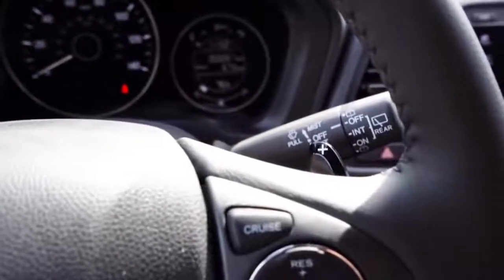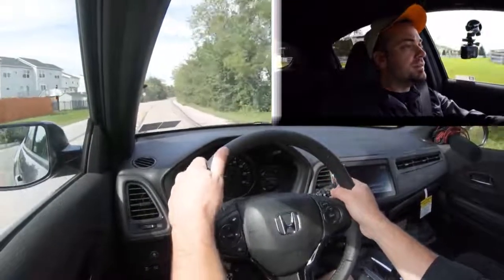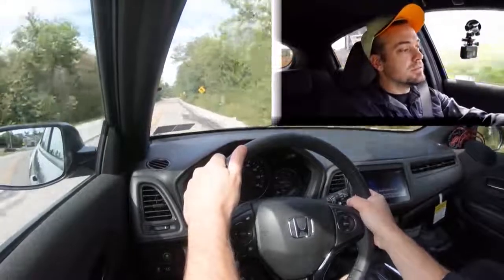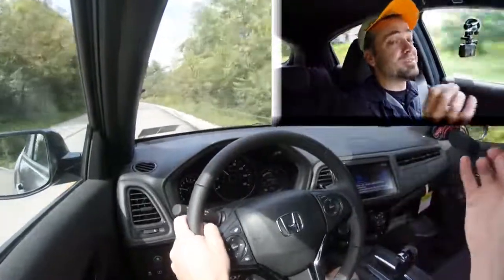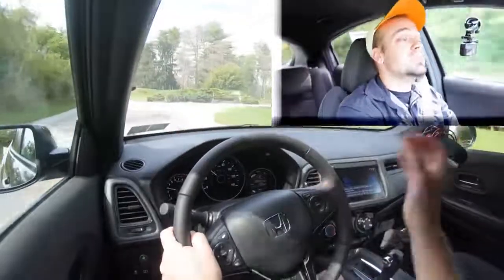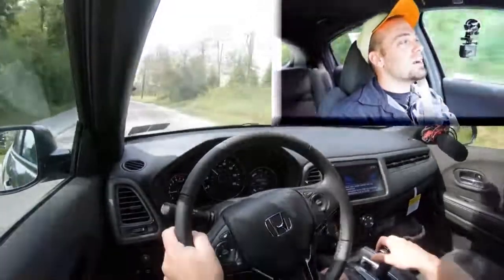Now let's put the paddle shifters to the test. Keep in mind it is a CVT, so it's not going to be traditional shifting, but let's see how quickly they react. They're actually quick — definitely not a quick acceleration, but I wasn't really trying. The paddle shifters are quick to respond, and you don't always get that, so I actually don't mind them at all.